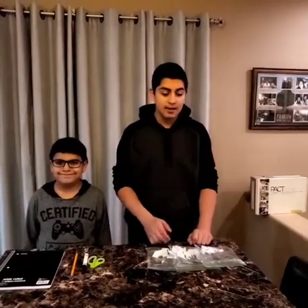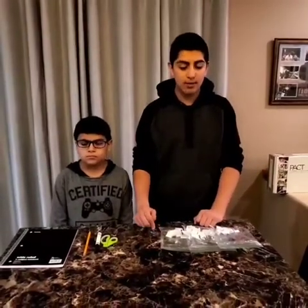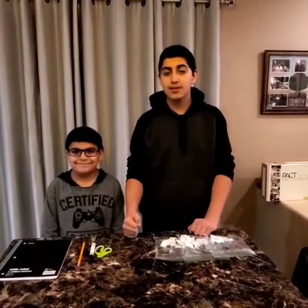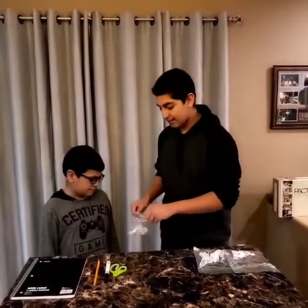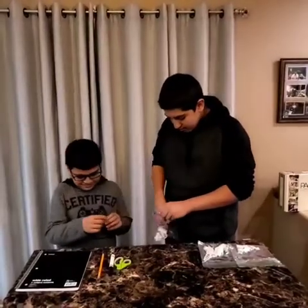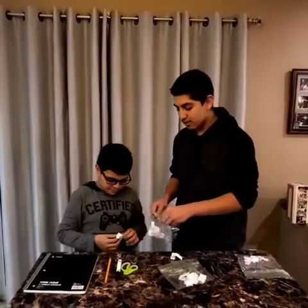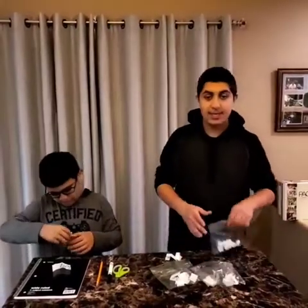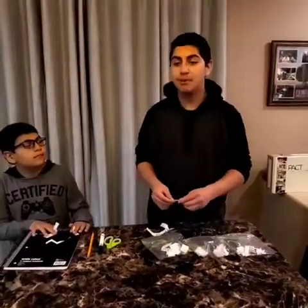Ahora voy a dar un papel de cada bolsa para saber cómo escribir mi historia — qué personaje, situación y escenario. Now I will get a paper from each bag so I can write my own story with character, situation and setting. El uno es para personajes, el dos es para situación, y tres es para escenario. Now make your own story with the papers you got.